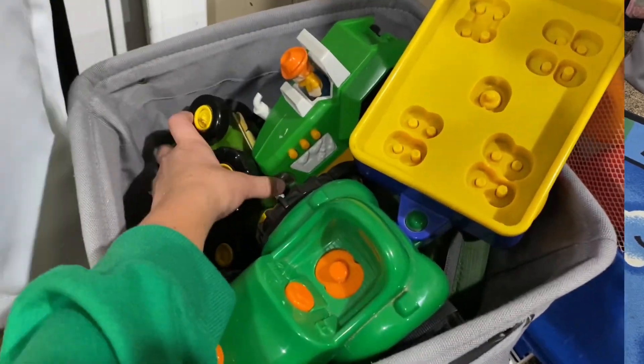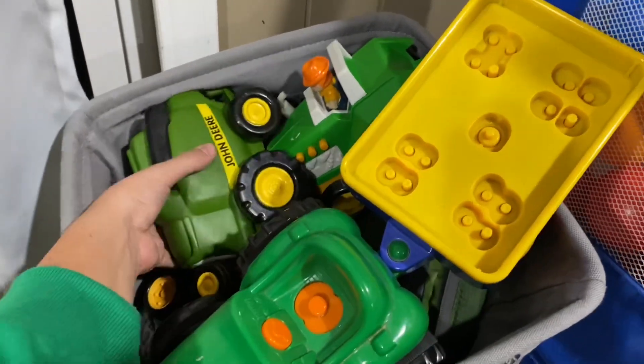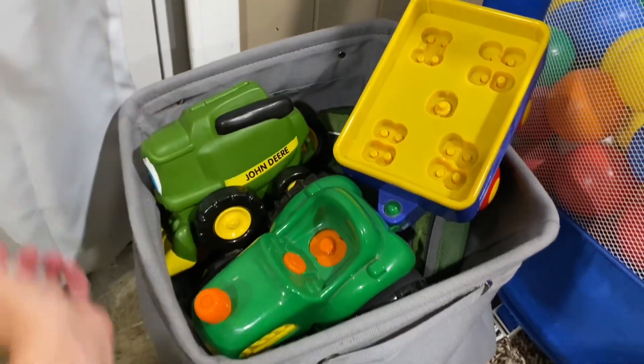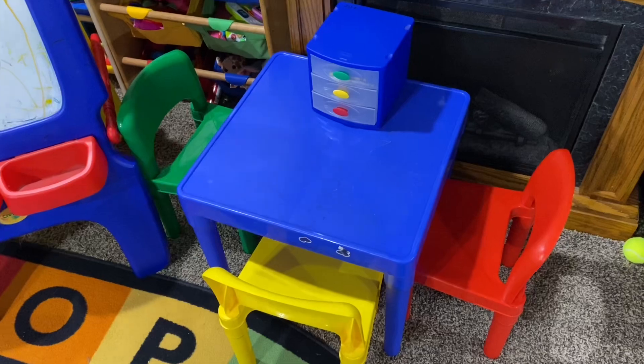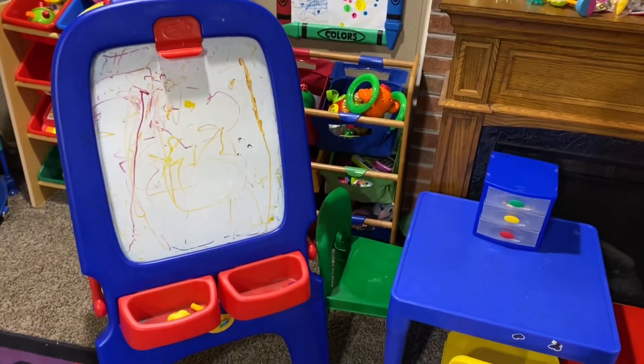A fun fact about Ivy is she really likes tractors. So we have this tote full of John Deere tractors for her and Autumn to play with. Also with the table, the girls have this little easel that they like to color on and do magnet letters as well.